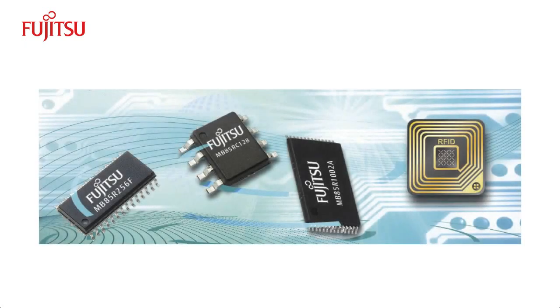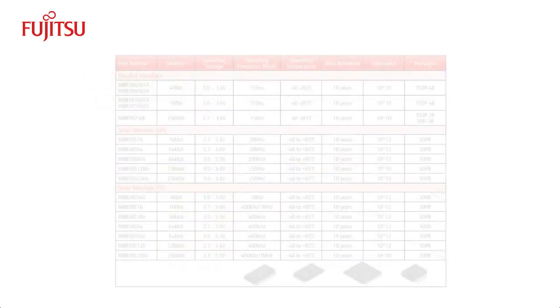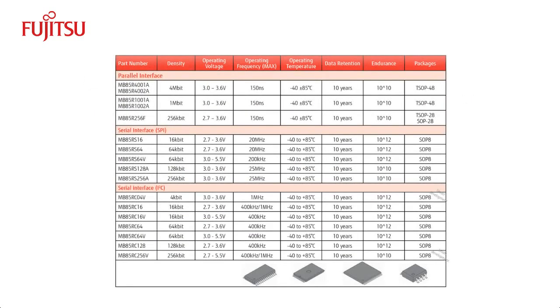Fujitsu's FRAM product line includes standalone FRAM and RFID with FRAM. Customers can also work with Fujitsu to develop custom designs with embedded FRAM. Standalone FRAM, available with SPI, I2C, and parallel interfaces, can be used in any system that requires high-speed, non-volatile memory.